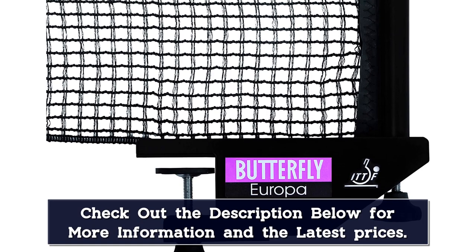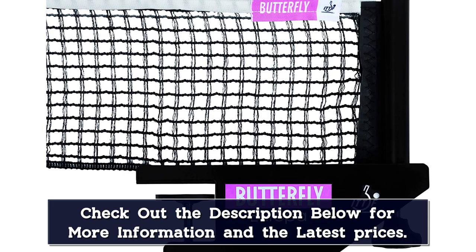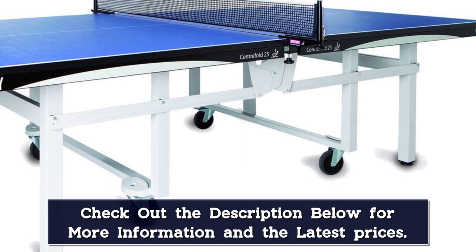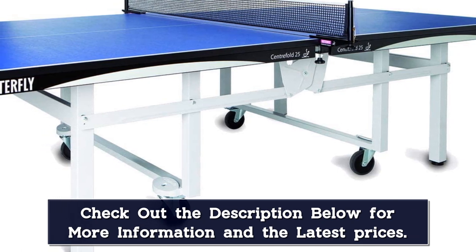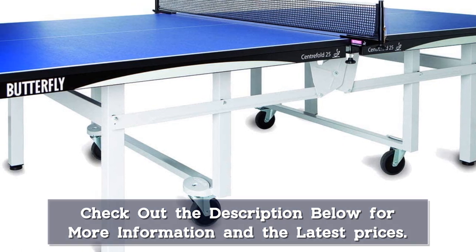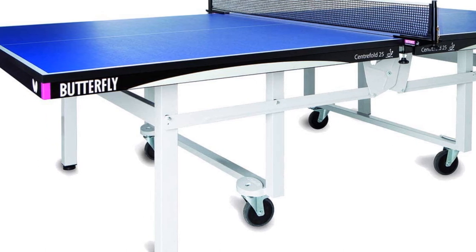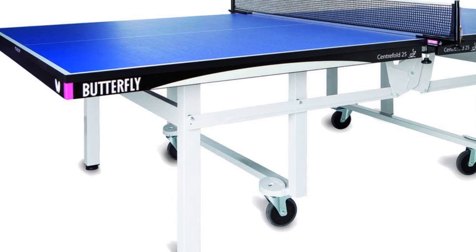However, one important quality to note is that while the table is portable, it doesn't fold for solo playback. But by buying a table of such caliber, we doubt you would use this feature if it was present anyway. The incredible 1-inch scratch-proof playing surface gives an amazing bounce, and it's ITTF approved for top-level tournaments. We also like the flair from the magenta corner protectors which keep it safe from knocks and scratches — there's no denying this table has style. Included with the table is a good quality net set which is professional quality.